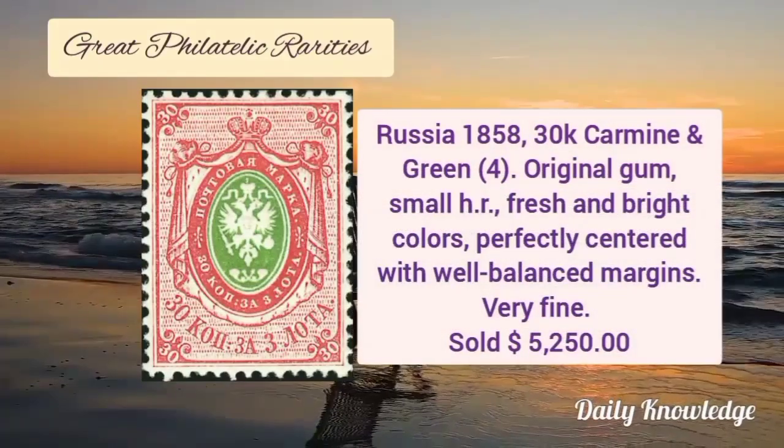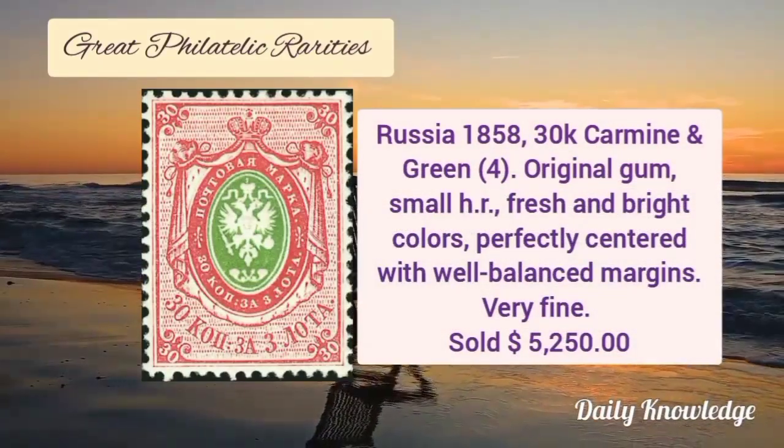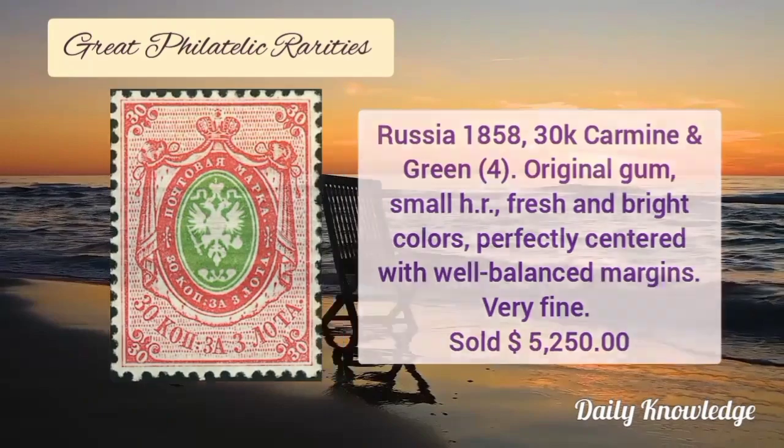Next is from Russia 1858, 30K carmine and green with original gum, small hinge remnant, fresh and bright colors. It is perfectly centered with well-balanced margins and is very fine.